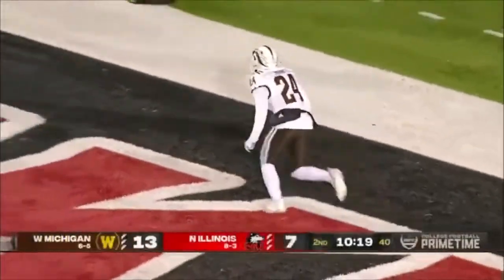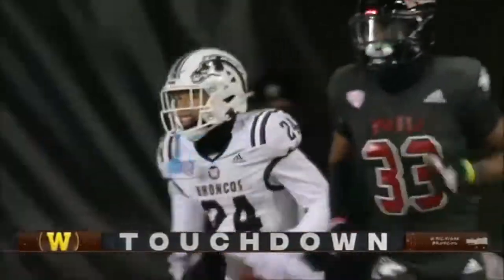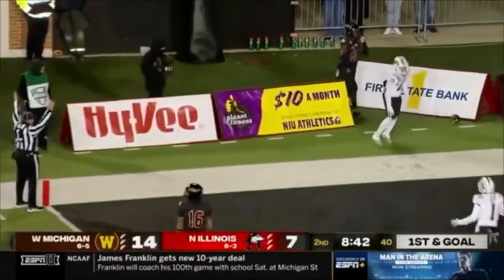Today I'm going to talk about Sky Moore, Western Michigan receiver, in three minutes or less. He's moving up draft boards and people think he could be a first rounder.